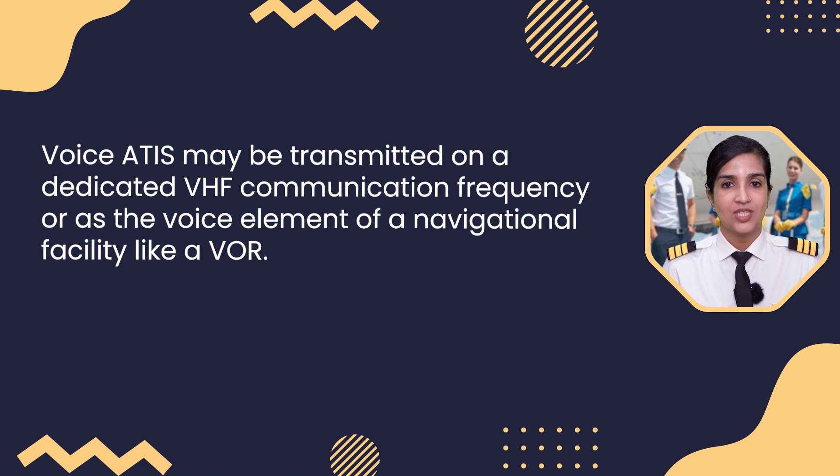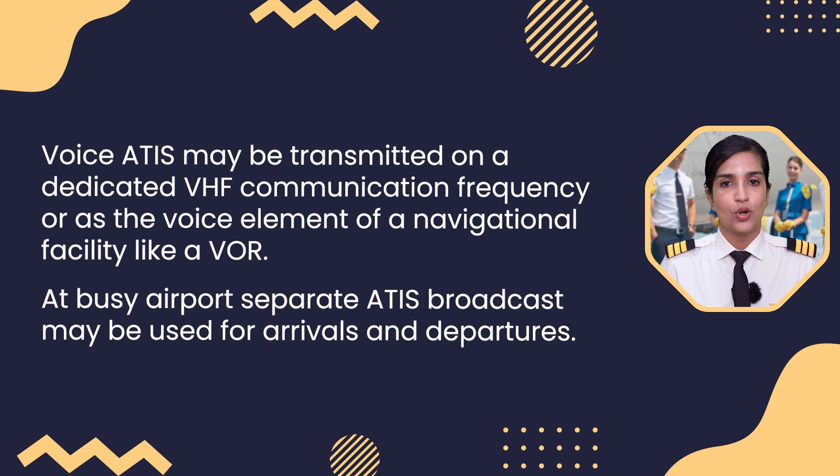Voice ATIS may be transmitted on a dedicated VHF communication frequency or as the voice element of a navigational facility like a VOR. At busy airports, separate ATIS broadcasts may be used for arrivals and for departures.